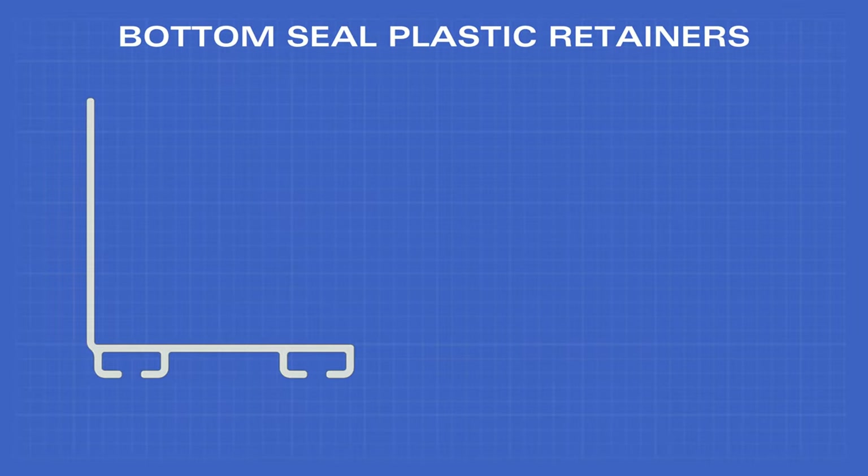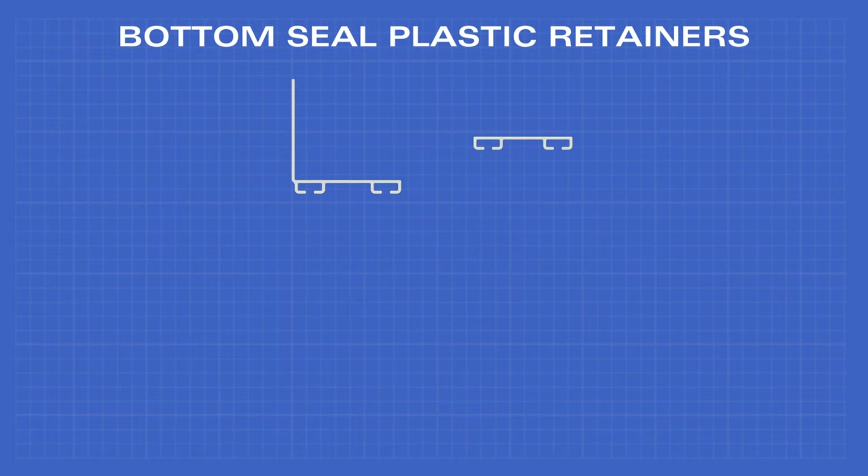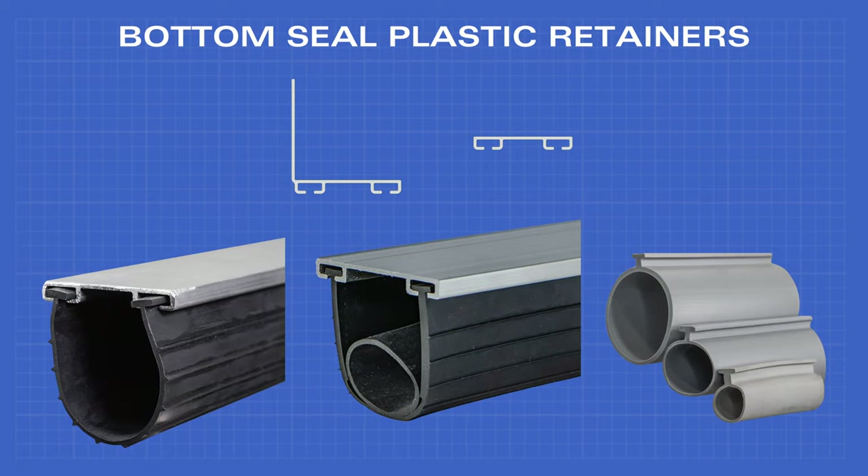Our selection of bottom seal plastic retainers come in two variations: L-shaped and flat. These fit our T bottom seal vinyl, rubber, and bulb seals.